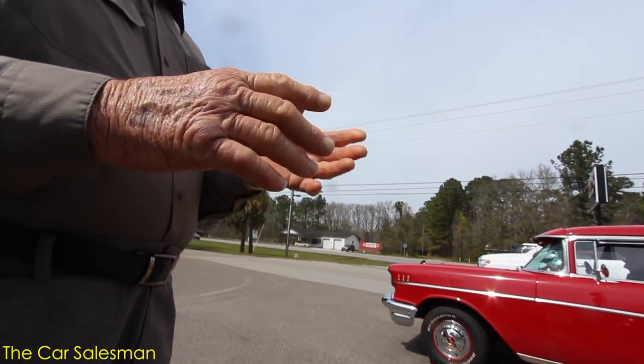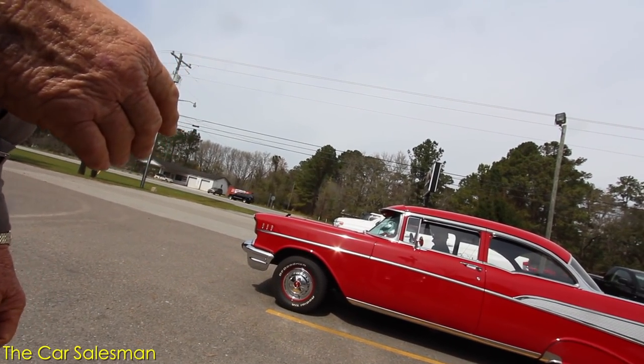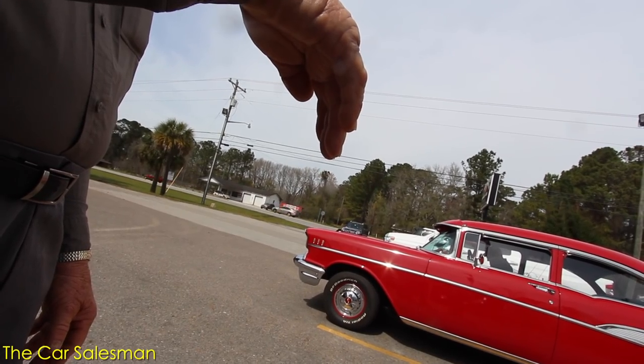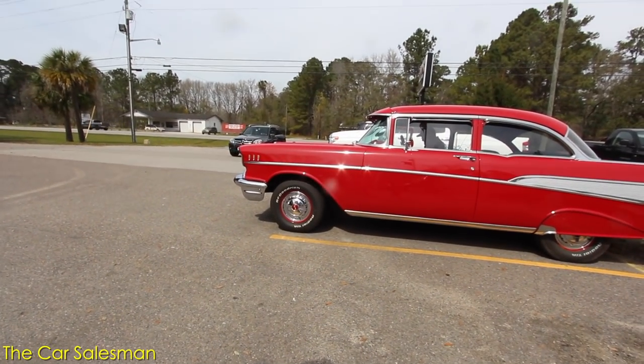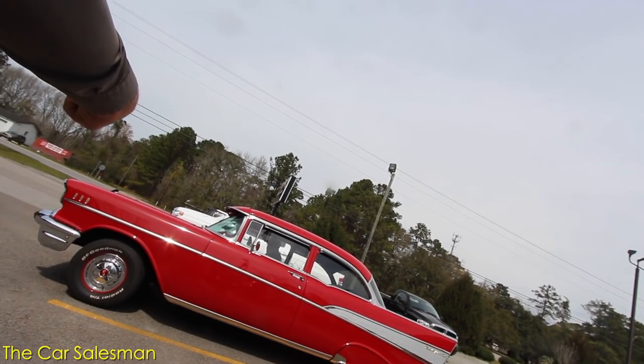As y'all saw, this elderly gentleman walks up — a super nice guy who owns the Bel Air. He confirmed it's a 1957 Chevy Bel Air. He just gave me a lead on a man who has an 80-by-100-foot garage with nothing but mint-condition cars in it. We've got to go check it out — it's out in Walterboro. Let's check this out though.